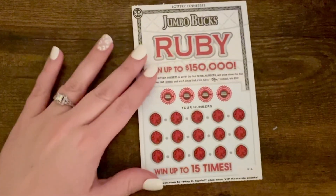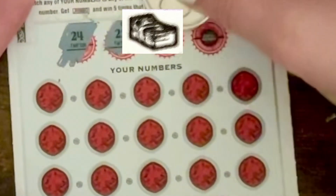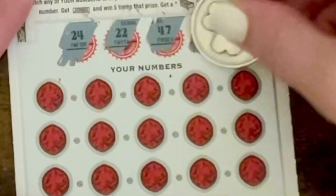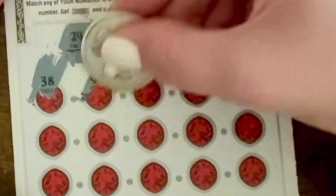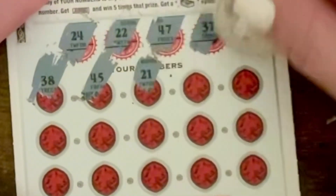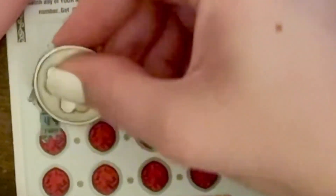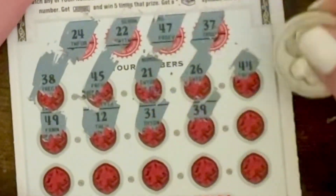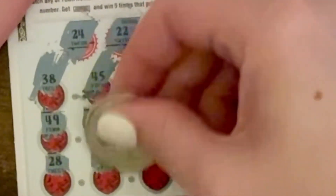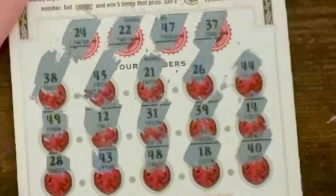Let's hope that these next Ruby cards do so much better. These ones also have the same rules, except if you get the money stack symbol you win $50 this time. Our winning numbers are 24, 22, 47, and 37. No wins on this one.